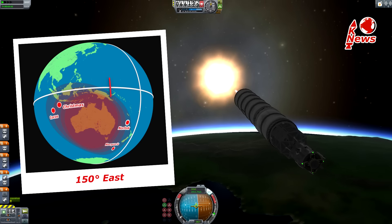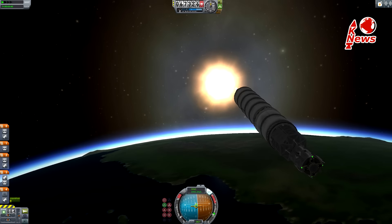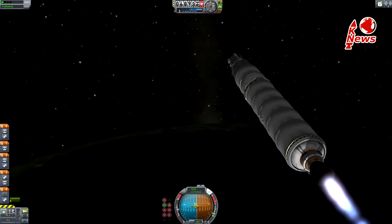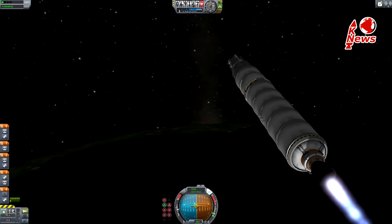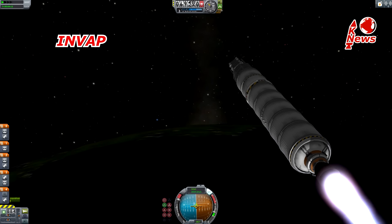and it can cover Australia including the Norfolk, Christmas, Macquarie, and Cocos Islands. The second satellite is ARCE T-2, which stands for Argentina Satellite. It is roughly half the size and launched for INVEP, which is an Argentine governmental company.